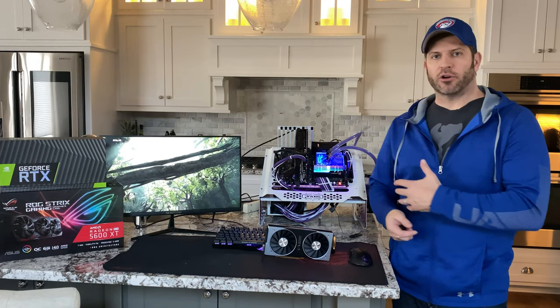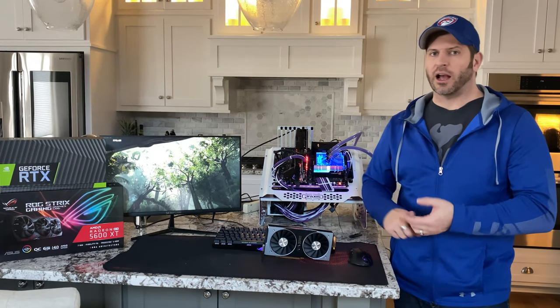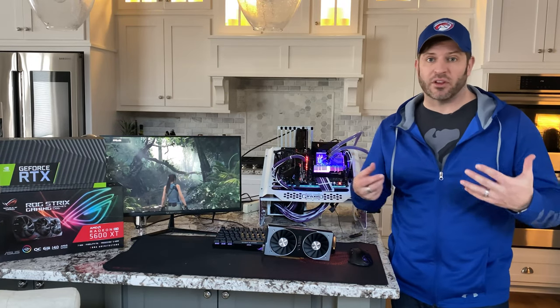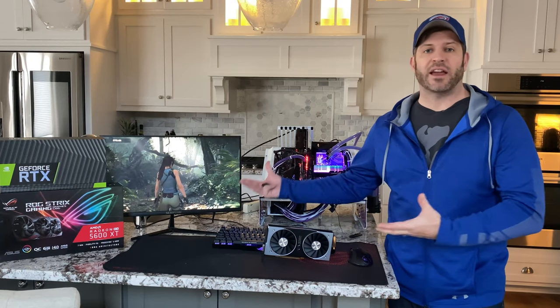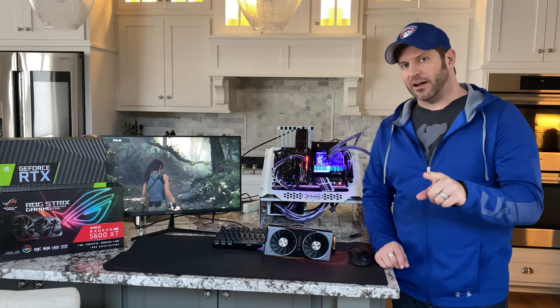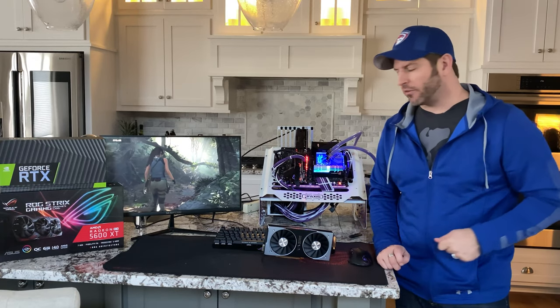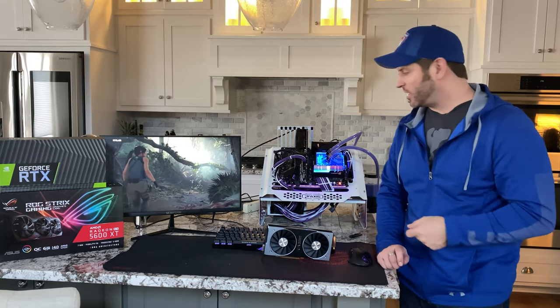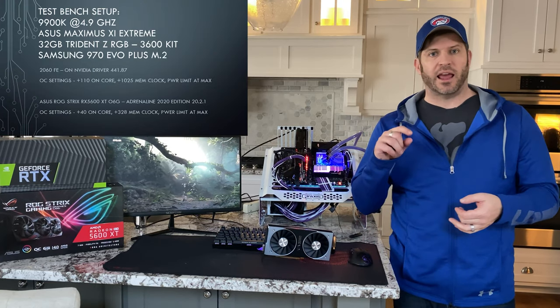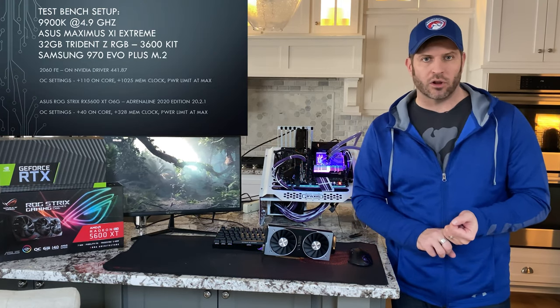It comes with an 8-pin and a 6-pin for power, so there's sufficient power delivery and sufficient cooling. The card is quiet, and the games look fantastic on it. Let's get into the benchmarks, but first I want to cover what my test bench is.